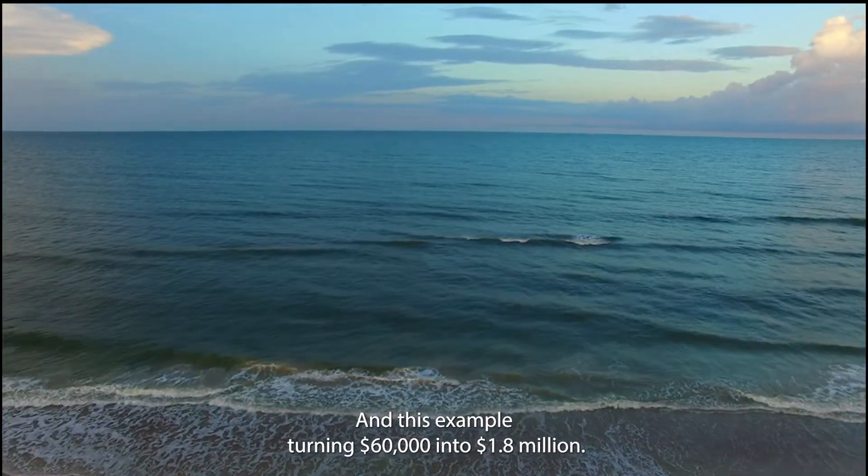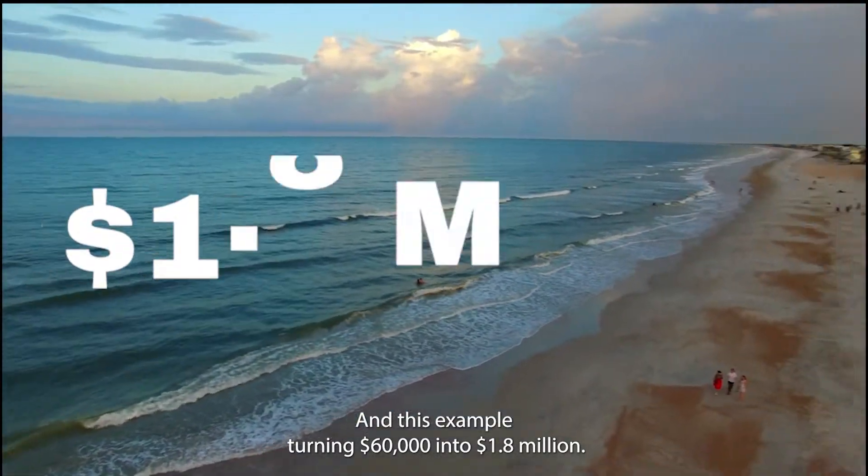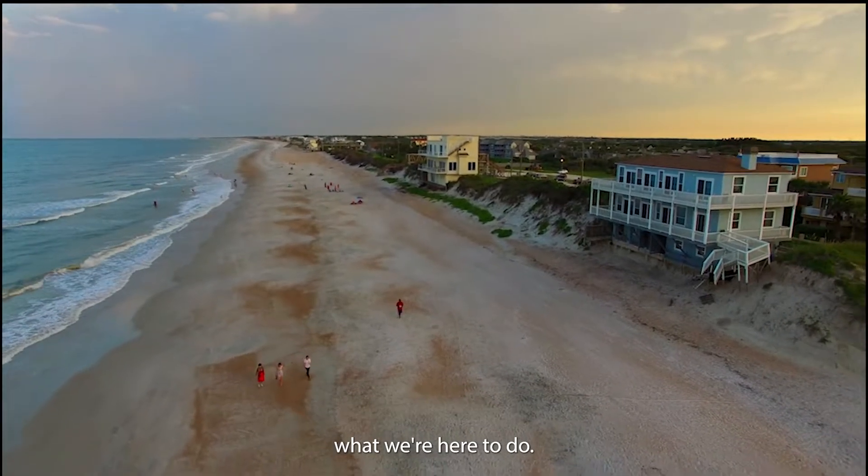And in this example, turning $60,000 into $1.8 million. And if that's something that you want to learn more about, that's what we're here to do.